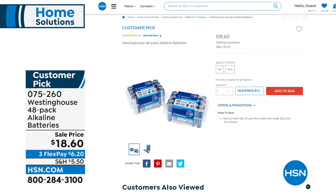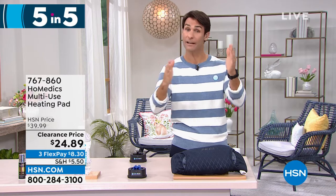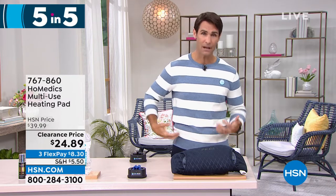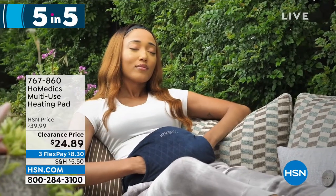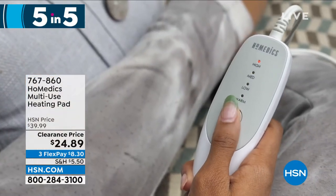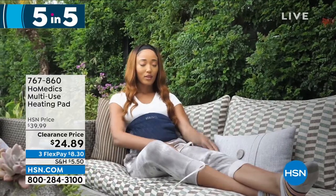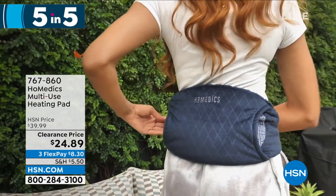Five items in five minutes — great clearance items. Starting with Pome-edics, the multi-use heating pad. Maybe it's your lower back, abdomen, sore muscles, or cramps — great way to get heat directional right where you need it. Four different heat settings from low to high, a two-hour shutoff so if you fall asleep it will shut off. Super soft micro faux mink fabric with a handheld controller that's attached so you'll never lose it. You're in total control. It's $15 off today, comes with a five-year warranty, wraps around a waist up to 45 inches — $24.89.